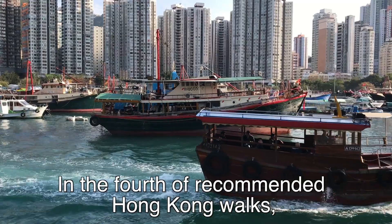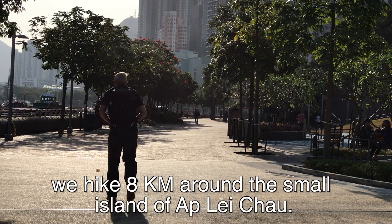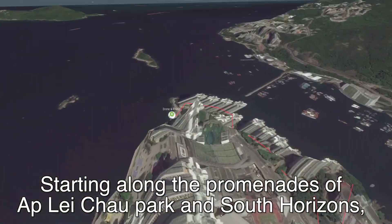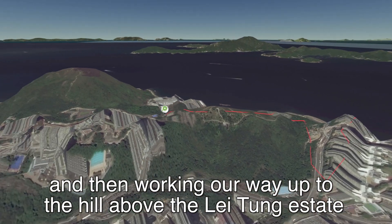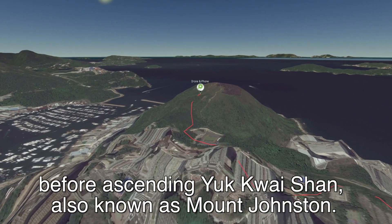In the fourth of Recommended Hong Kong Walks, we hike eight kilometres around the small island of Ap Lei Chau, starting along the promenades of Ap Lei Chau Park and South Horizons and then working our way up to the hill above the Lei Tung Estate before ascending Yuk Kwai Shan, also known as Mount Johnston.